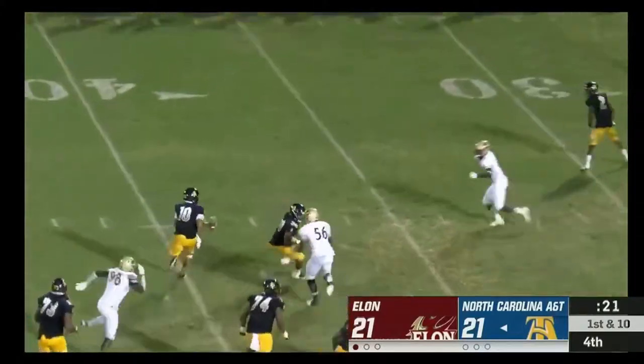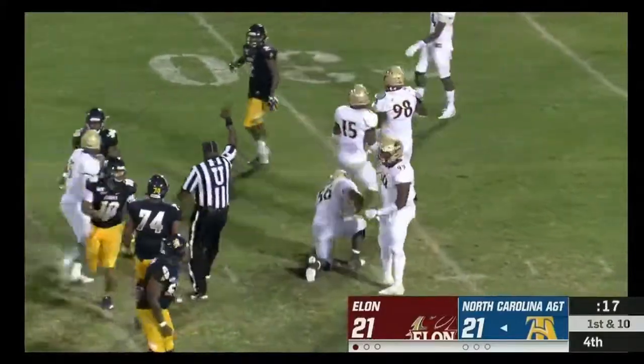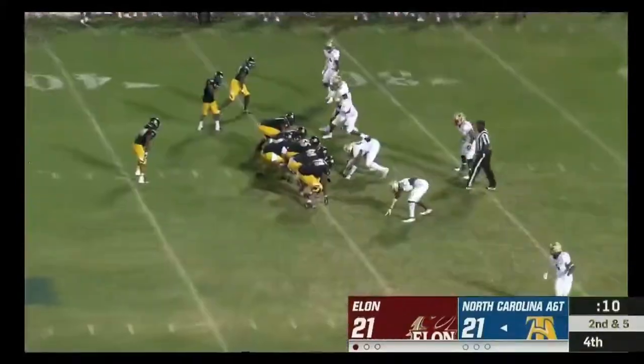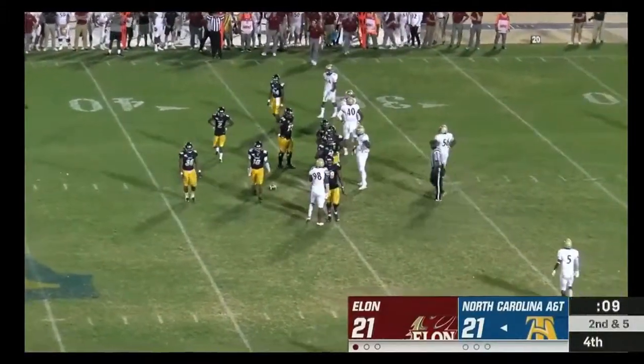Carter dropping back — looking, looking, tucks it, runs it and is inside the 35. A&T has the hustle — no more timeouts — be smart. It'll spike it and stop the clock with nine seconds to go.